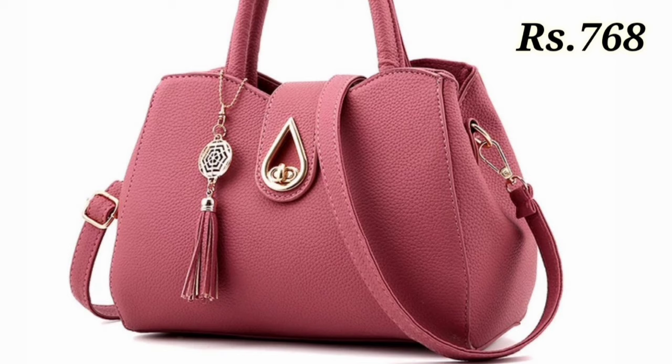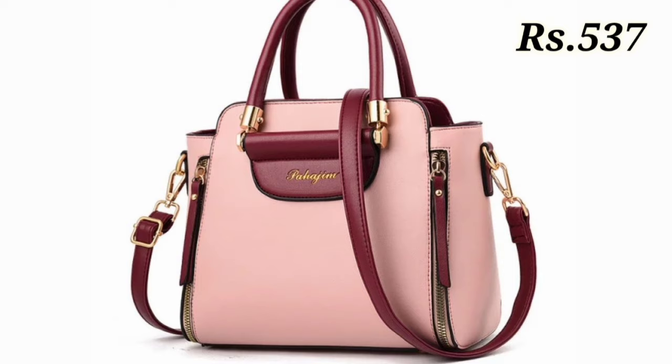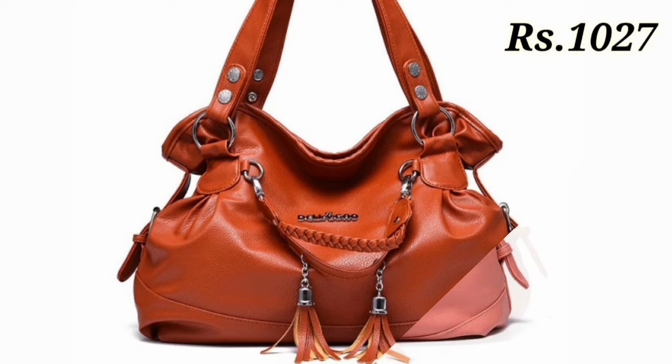If you want such videos on a regular basis, make sure you subscribe to our channel. Thank you so much for supporting Belly Babes and giving so much love to our videos — keep watching and keep supporting. These are the best purse collection for ladies, so give a like, let us know in the comments which design you like most, and see you in the next video. Goodbye!